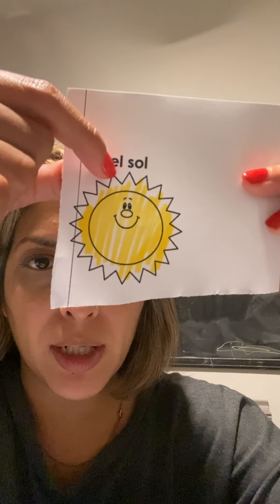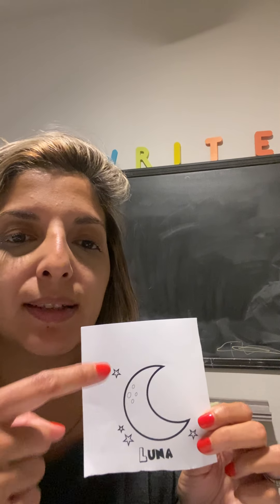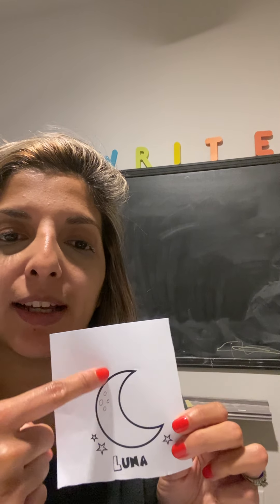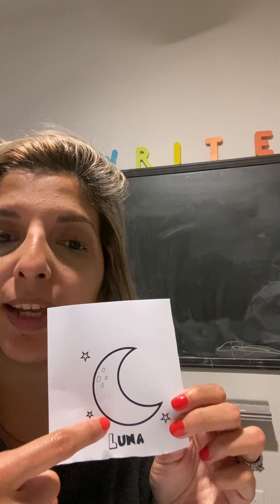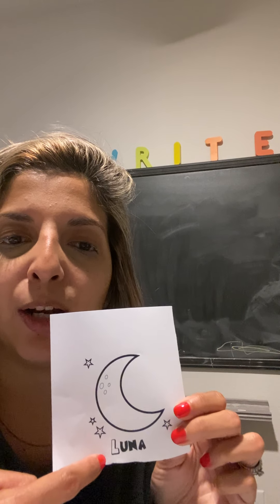Look at our word el sol — what letter does sol start with? S, the S. And what starts with the letter S? The sun! So that should be easy to remember — sun is sol in Spanish. And luna is the moon, la luna. Maybe think about it like the crescent kind of looks like an L — you can think luna, la luna. That's the moon.